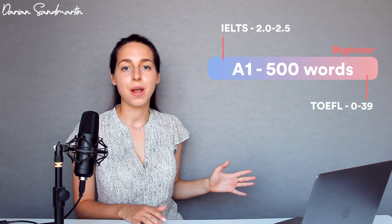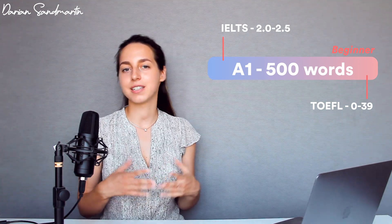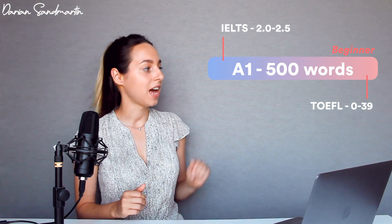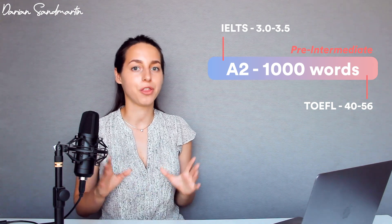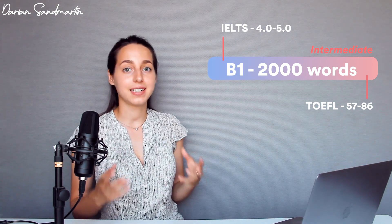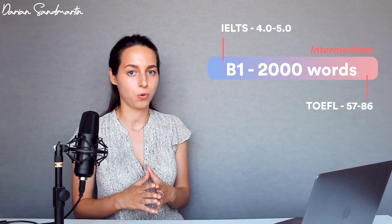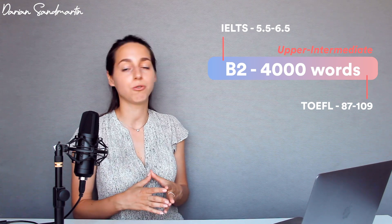In general, each level of English corresponds to a certain vocabulary size, and thus scores of IELTS and TOEFL correspond to a certain vocabulary size as well. Starting with A1 — the novice level — it's okay to know around 500 words. At A2, the pre-intermediate level, you're expected to know around 1000 words. Moving up, B1 intermediate is around 2000 words, and B2 upper-intermediate jumps to 4000 words.